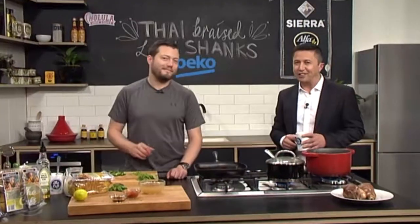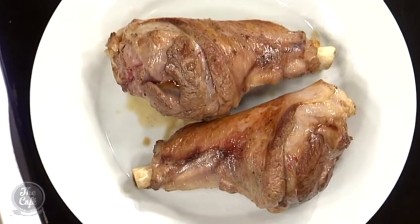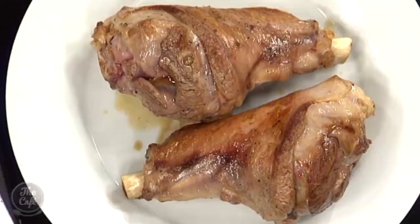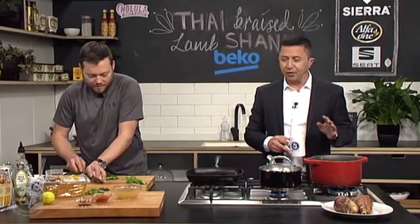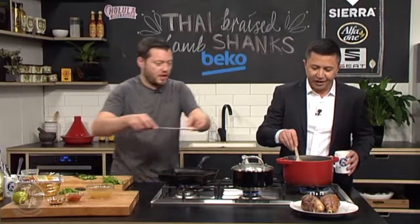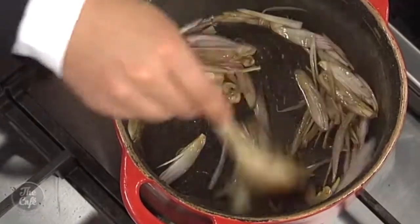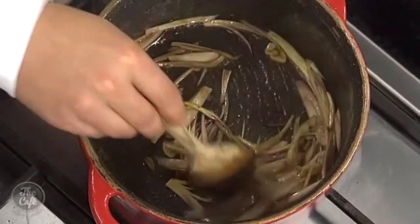We're going to finish off these braised lamb shanks — everything's smelling and looking incredible. The lamb shanks have a nice bit of colour on all sides. We've left the oil in the pan so we can use that flavour, along with some of the lamb fat. Now we're adding garlic and shallots, just sweating that down, which will help release the sediment at the bottom of the pan — and that's all flavour.